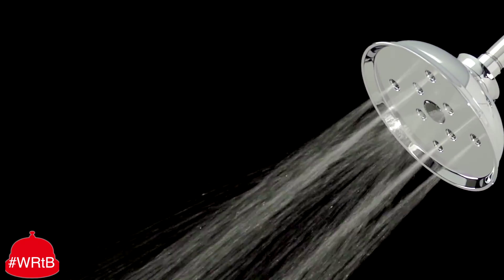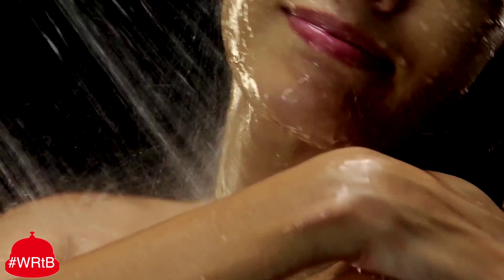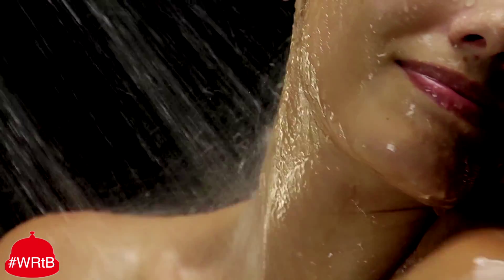Inspired by the 1961 Birmingham Race Riot, our new high-pressure showerhead will rearrange your face. Now look at this ethnically ambiguous woman — she's enjoying the pressure.